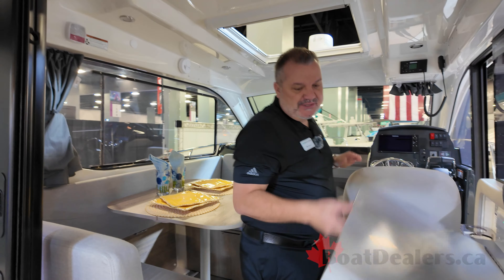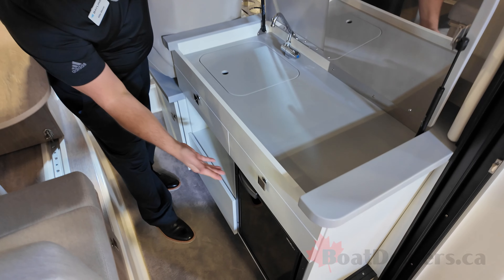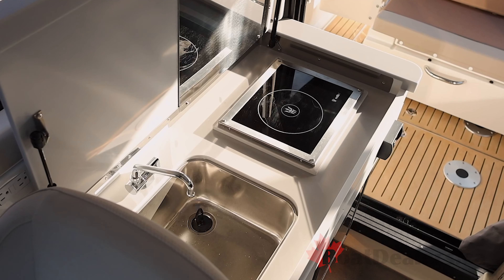A couple of the key features here: it does come with a fresh hot water system, so you have a sink. Down below it has a refrigerator, and there is also an optional diesel stove on this boat.